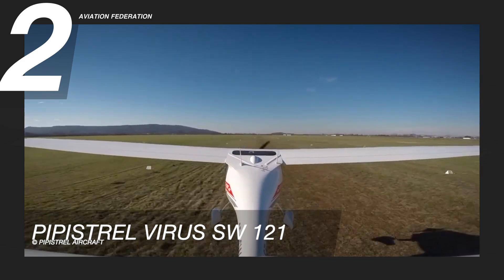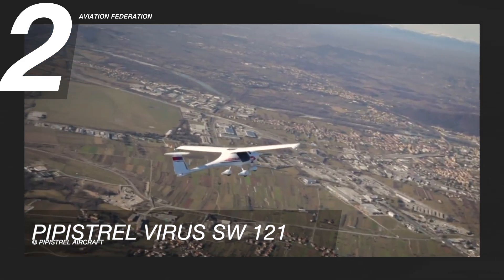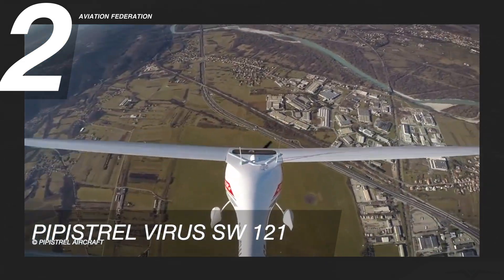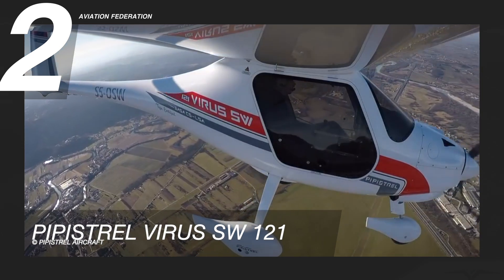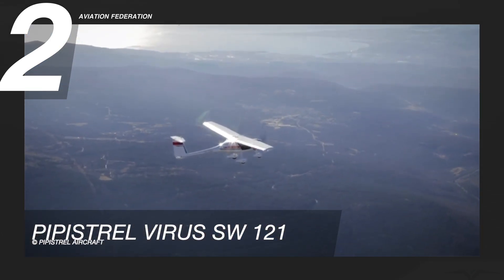Built to train future commercial pilots, Pipistrel says this model is capable of glider towing, night VFR, with intentional spinning approvals and capable of advanced UPRT training. This unit has a base price of over $184,000 US dollars.